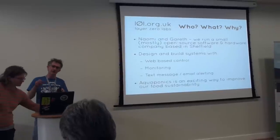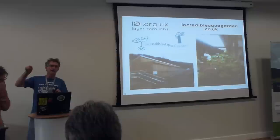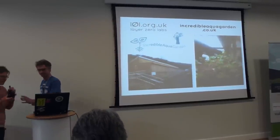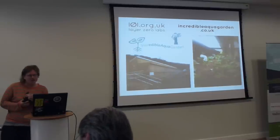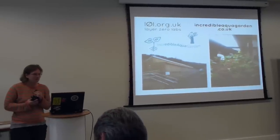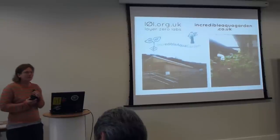Apart from a few losses from evaporation and obviously inputs of food and sunlight, the water, crucially, just goes round and round. This is the project we've been working on — it's at Todmorden High School, and it's a spin-off project from Incredible Edible, which are a kind of grassroots food growing project in Todmorden. They've done a lot of good work — look them up, they're really interesting.